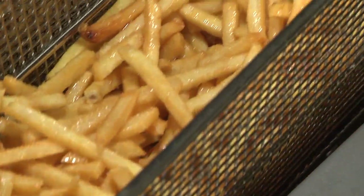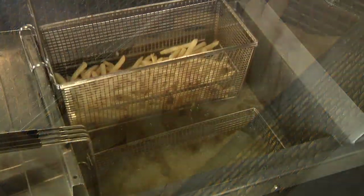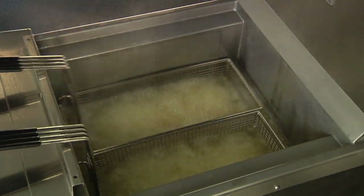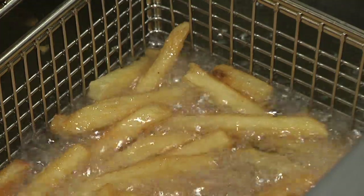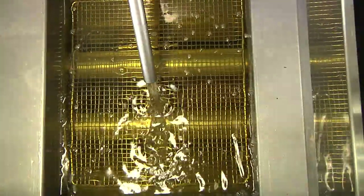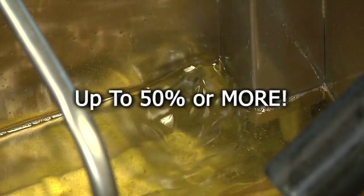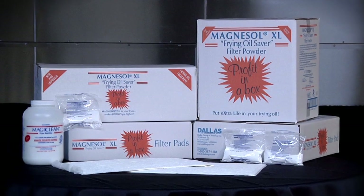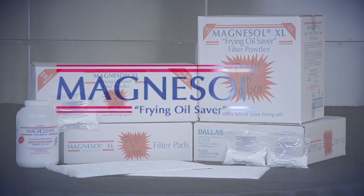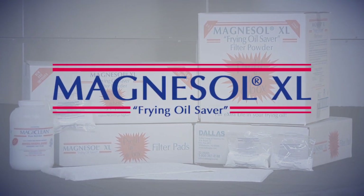Cleaner oil means better tasting fried food. Even better, frying oil retains its fresh quality longer while retaining fried food's light, crisp, and golden delicious qualities. Thousands of Dallas Group customers have experienced the benefit of filtering their frying oil with Magnusol XL and reduced their oil usage by up to 50% or more. The Dallas Group's line of products offers several ways to use Magnusol XL to effectively care for your frying oil.